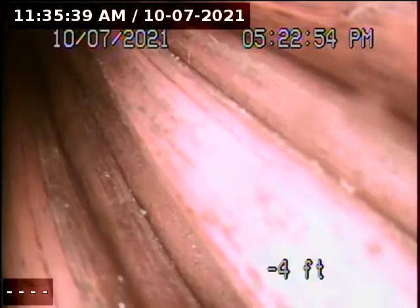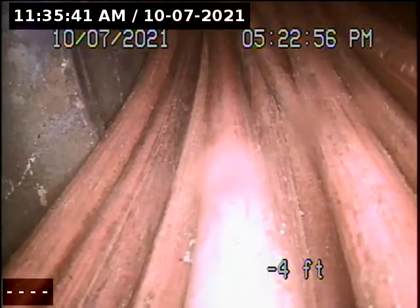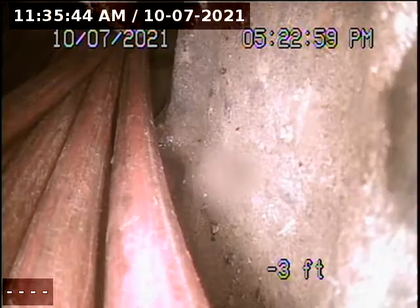The line does go in that direction, but I'm unable to get past the bend. I'm going to recommend a repair for this line.